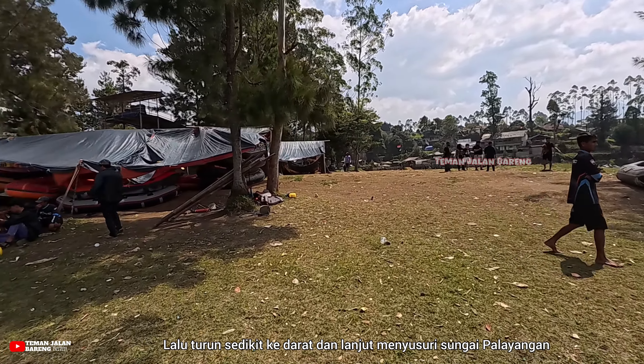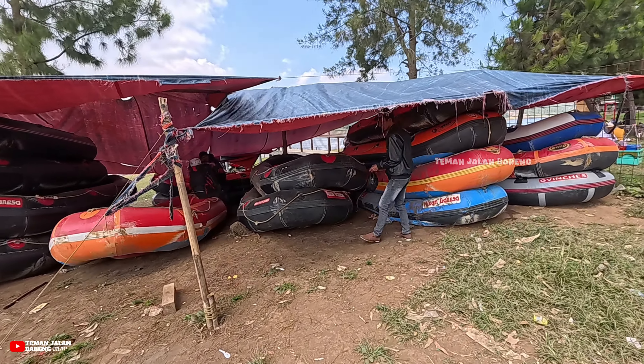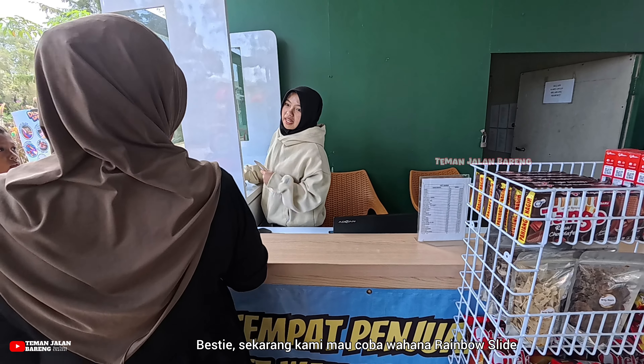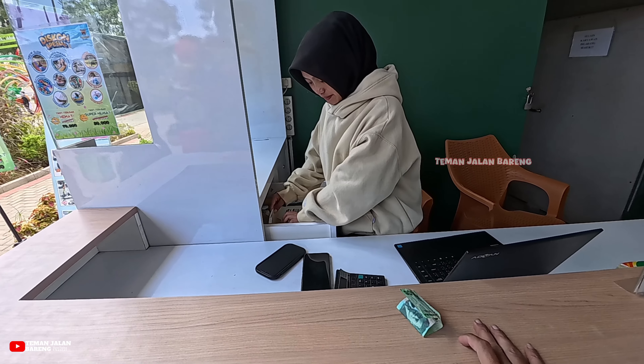Di sini kita juga diperbolehkan membawa makanan dan minuman dari luar, jadi cocok banget dijadikan lokasi piknik bareng keluarga. Tapi kalau tidak mau repot membawa makanan, tinggal beli saja di area cafe dan resto, atau bisa makan di kantin yang ada di dekat area parkirnya.